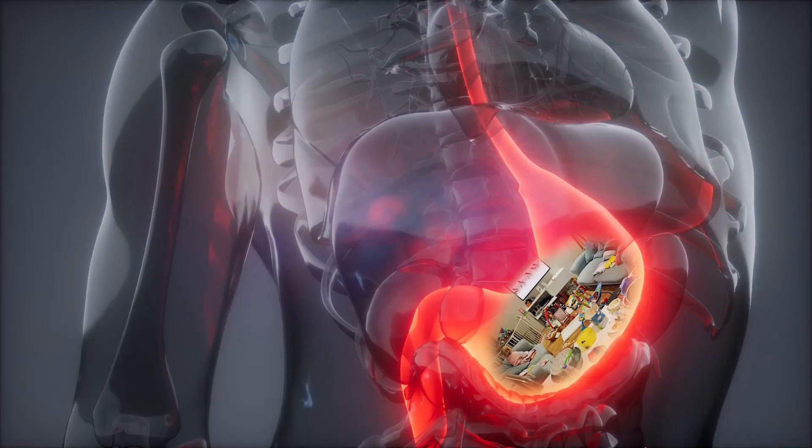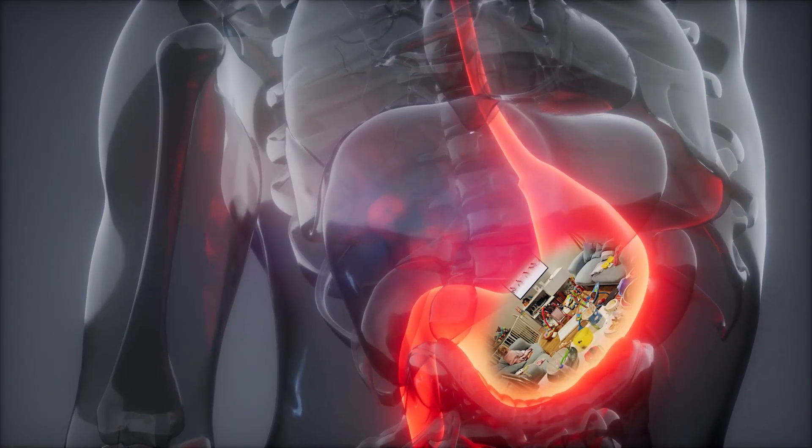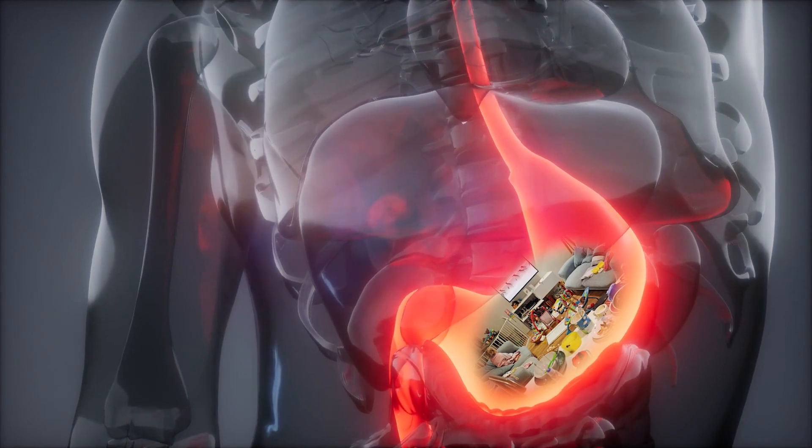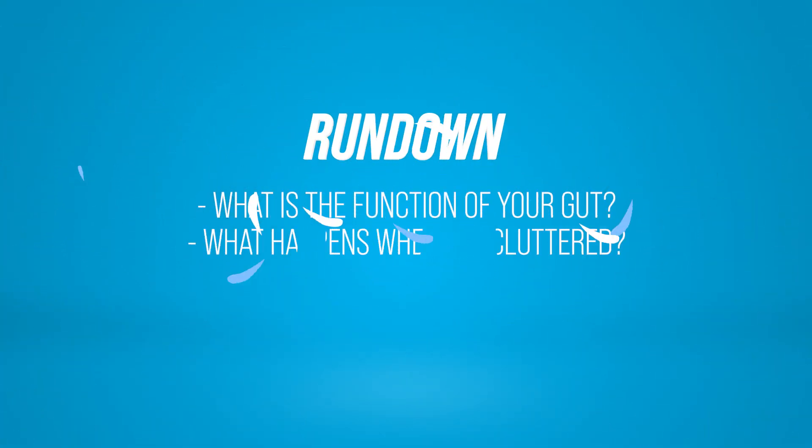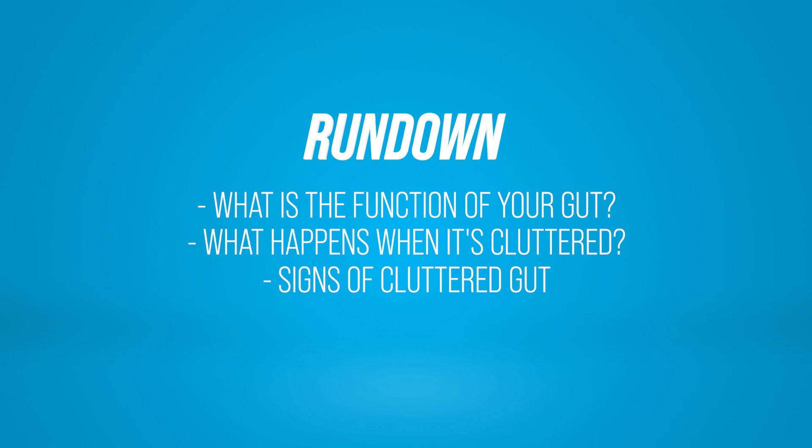So what about your gut? Are there things that you are doing that's cluttering everything inside your GI tract to make it a little bit worse for you? Well, in this video, we'll talk exactly about that. We'll discuss what is the actual function of your gut, what happens when you clutter up your gut too much and it becomes unhealthy, the signs of a gut that needs to be decluttered, how our modern diet can make this worse, and at the very end I'll give you my tips on how you can declutter your gut.